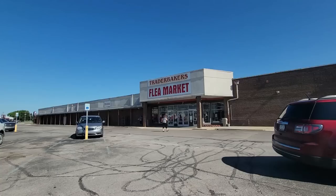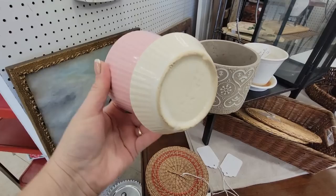Hello, friends. Today I am at Trader Baker's in Martinsville, Indiana. It's been a while since I've been in here, but one of my very favorite antique malls has closed, and I know a lot of the vendors actually came into this flea market. So we're going to see what new booths have been added. Let's go shopping — Trader Baker's, here we go.